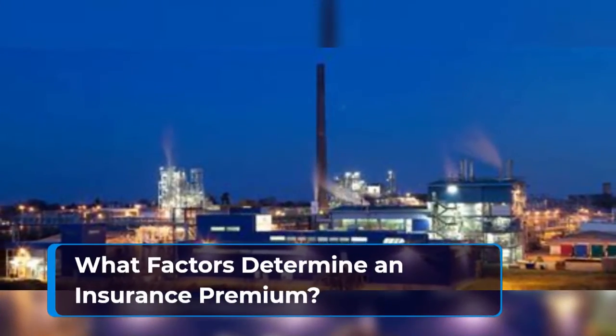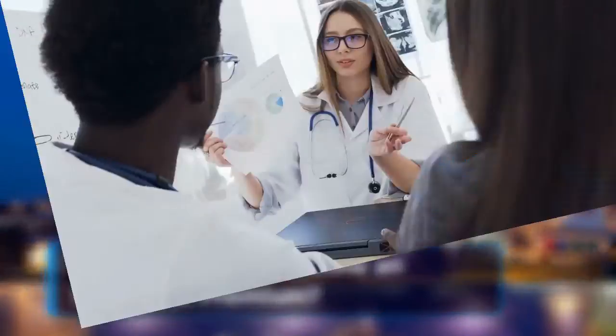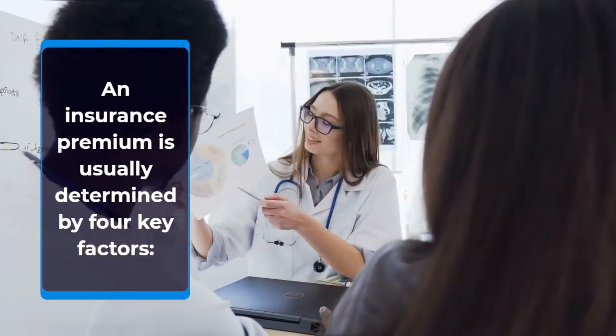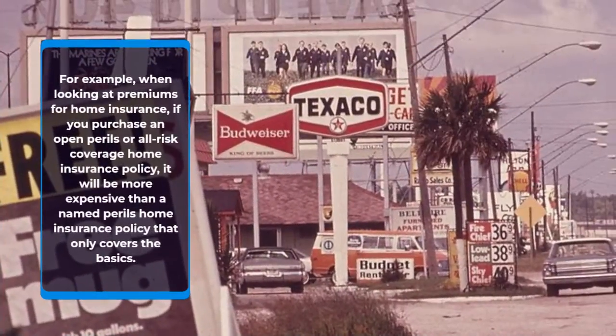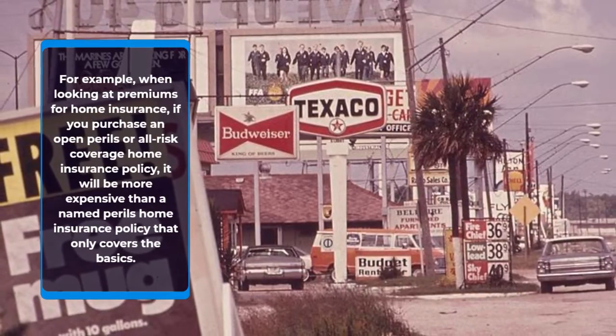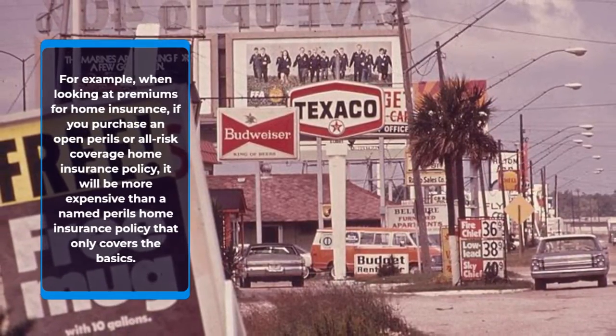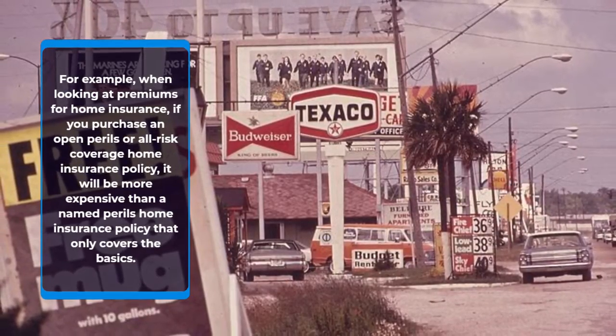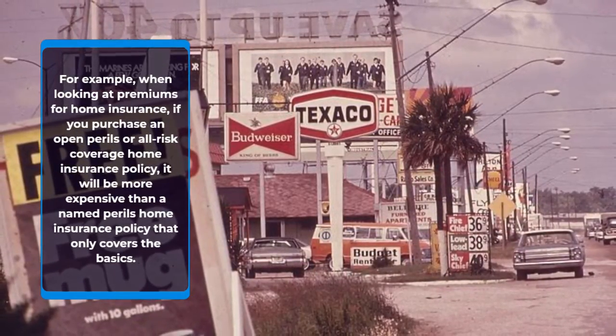What factors determine an insurance premium? An insurance premium is usually determined by four key factors. For example, when looking at premiums for home insurance, if you purchase an open perils or all-risk coverage home insurance policy, it will be more expensive than a named perils home insurance policy that only covers the basics.